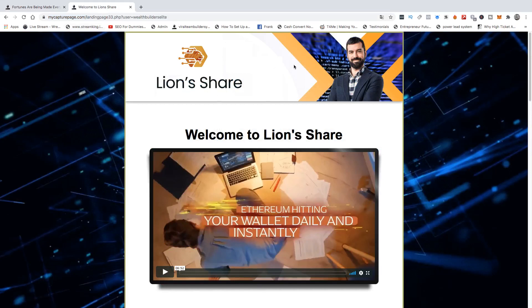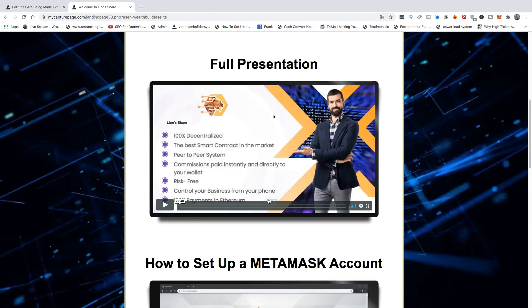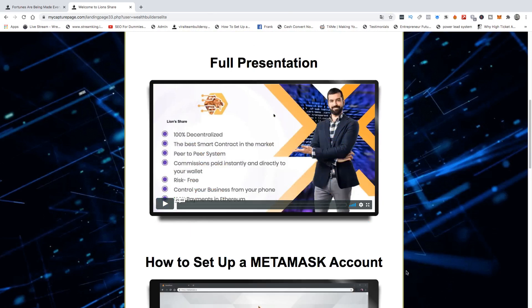You will then be able to watch this amazing six-minute video that has truly been taking the world by storm. You really want to watch this — scroll up and watch the full presentation. It's all inside here. Watch that full presentation.